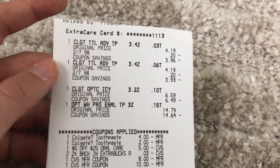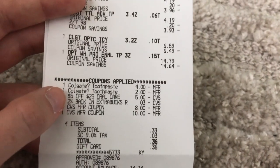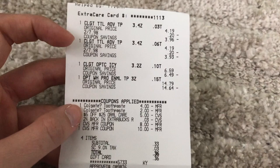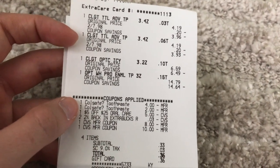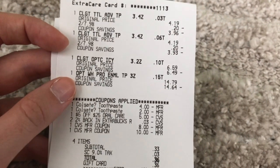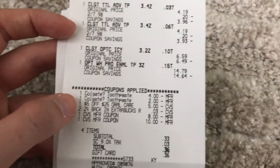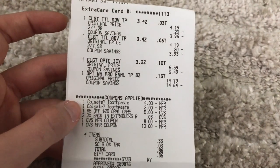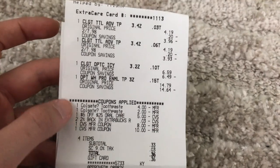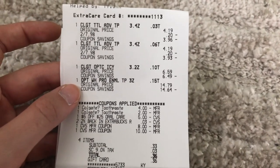On my second card, I again did the Colgate transaction since I had a $5 off $25 oral care CRT there too. I expected the $4 off two Colgate digital, the $2 off one Colgate digital, and the $3 off one for the Optic White Pro to come off, but only the $4 off two and the $2 off one came off. I ended up spending $18 in ExtraCare Bucks but only got back $15 — it would have been free if that additional $3 digital had come off.